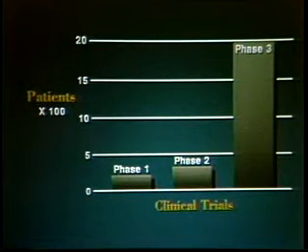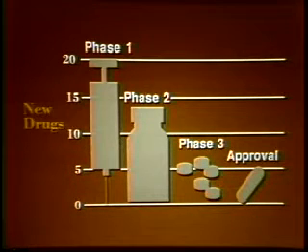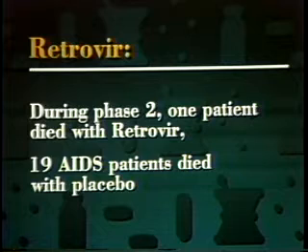Phase three clinical trials can involve several thousand patients and may continue for three to four years or longer. These long-term phase three trials provide extensive verification of a drug's safety and effectiveness in treating disease. They help disclose less common side effects and provide more information about optimum dosage. Of every 20 drugs considered for clinical trials, only five or six survive all three phases of testing, and about four are eventually approved for marketing. It is possible that evidence of safety and effectiveness from phase two could be so strong that phase three trials would not be needed — such was the case with the AIDS drug Retrovir. During the four to six month period of phase two testing, only one AIDS patient died while being treated with Retrovir, while 19 died while being given a placebo.